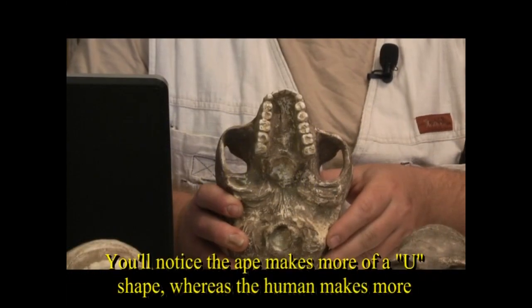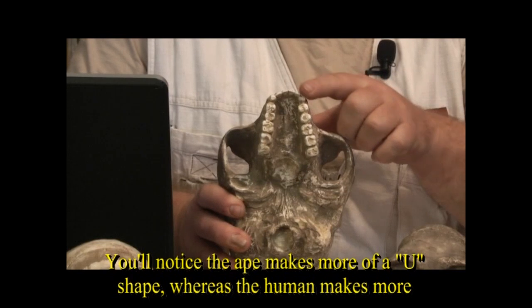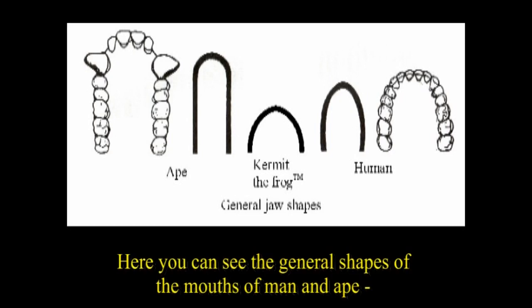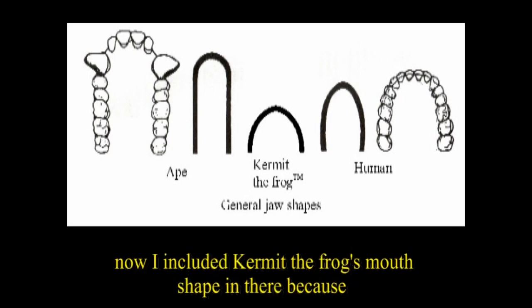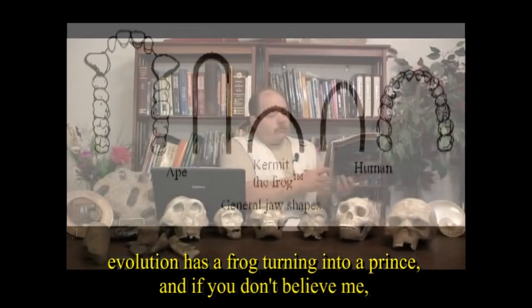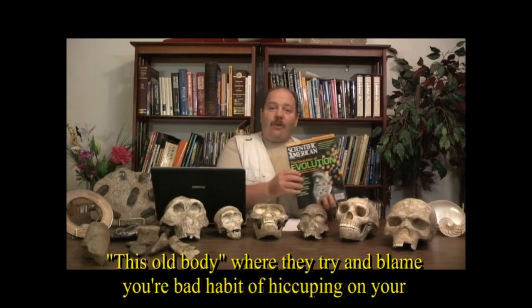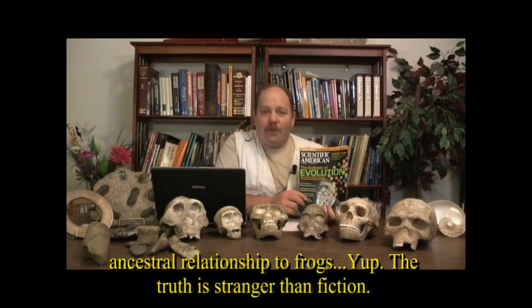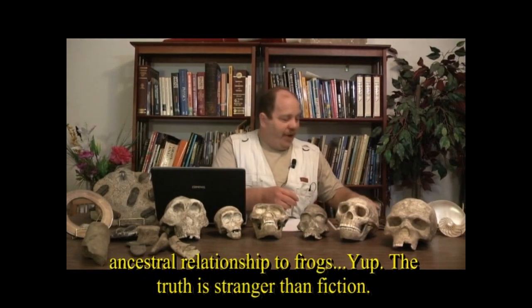The ape jaw makes more of a U shape, whereas the human jaw makes more of a parabolic shape. You can see the general shapes of the mouths of various humans and apes. I included Kermit the Frog's mouth shape in there because evolution has a frog turning into a prince. If you don't believe me, check out the most recent Scientific American issue, where in the article 'This Old Body' they try to blame your habit of hiccuping on your ancestral relationship to frogs.